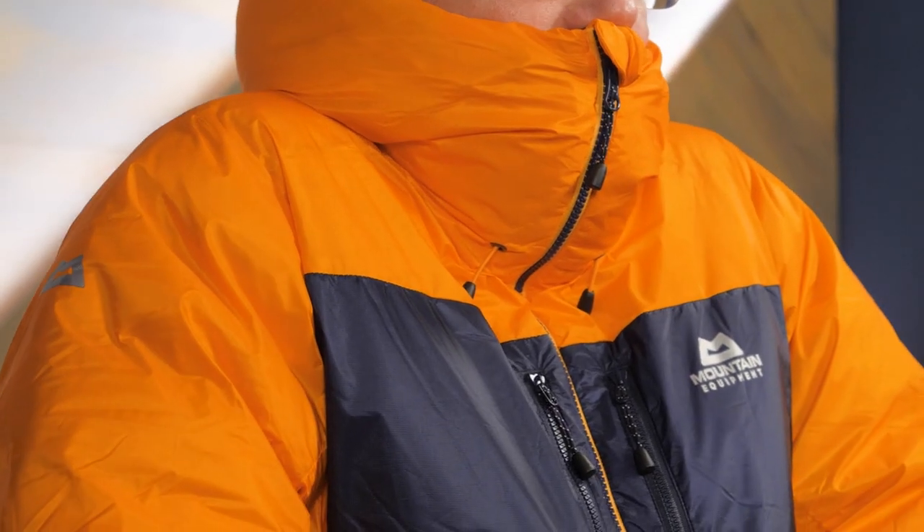An insulated collar provides protection from cold winds — and when I say this collar is tall, I mean it. The insulated hood extends the jacket's weather protection and keeps your head warm.